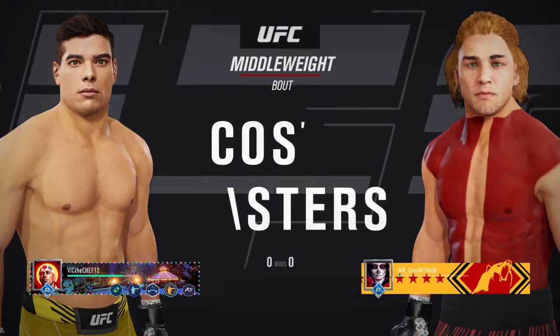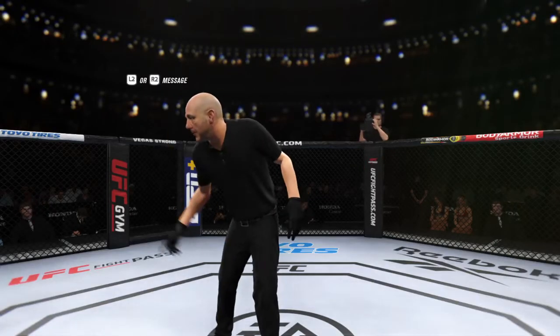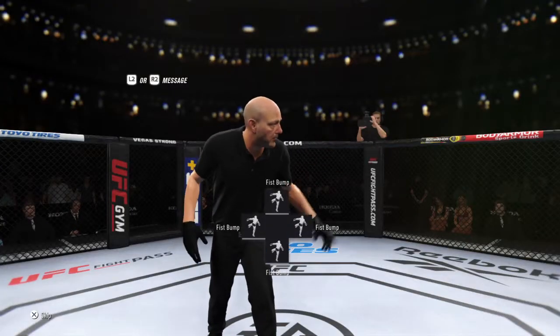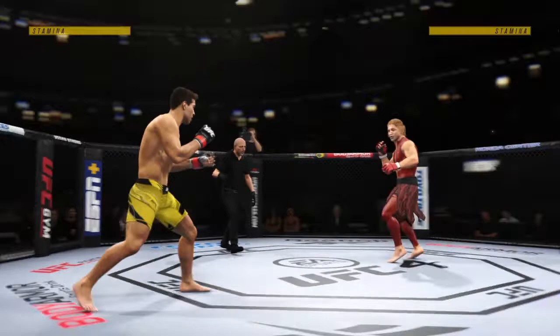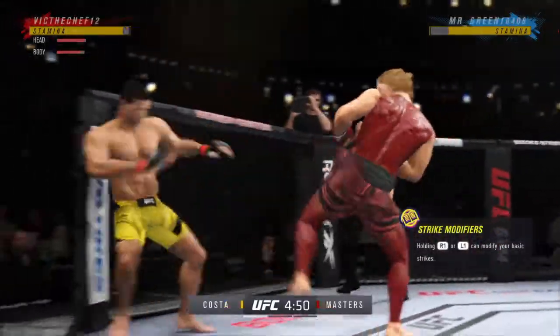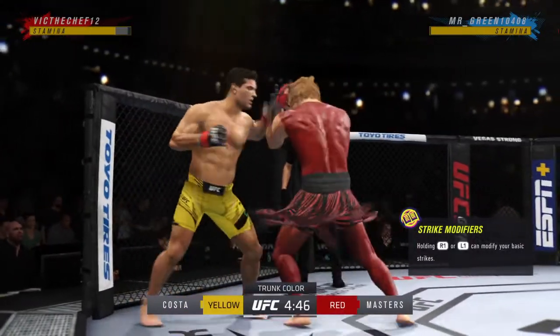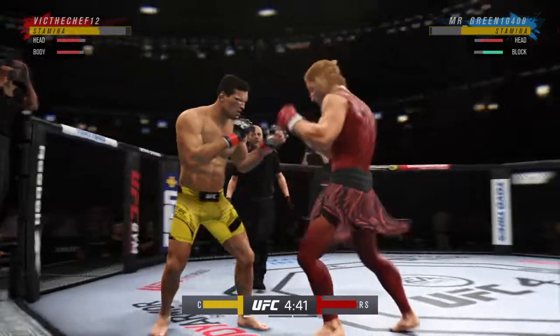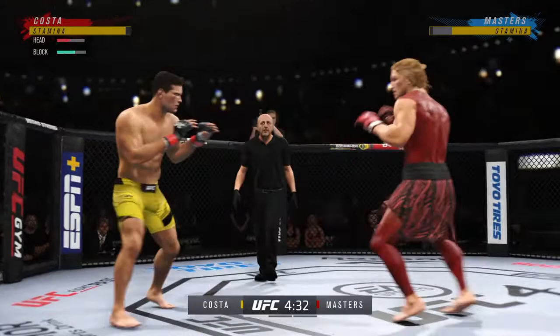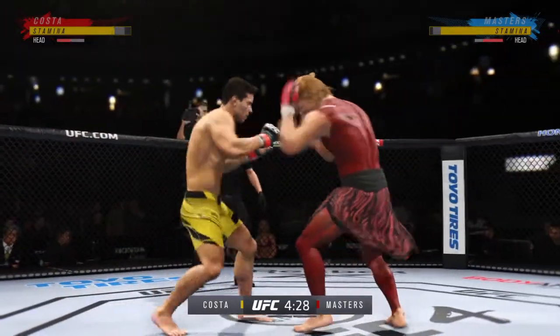Coming up next, it's a UFC middleweight division fight. So we've got two classically trained strikers here. Any chance this fight actually goes to the ground? This fight does not go to the ground. This one will be fought in the pocket. Two guys will stand in front of each other. They will trade punches, they will trade kicks. It's going to be a classic matchup that you normally see inside of a ring — we get it in the octagon.